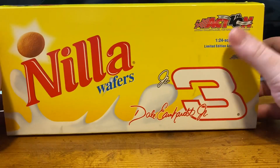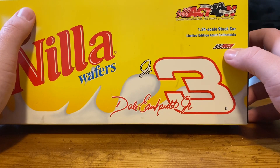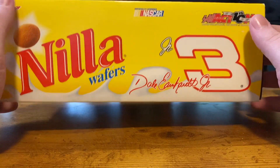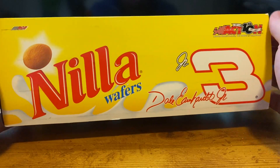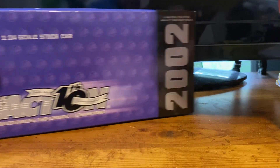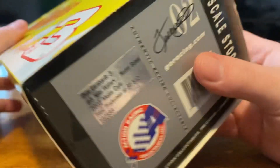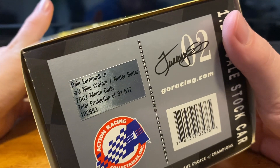Taking a quick look at the box, it just says Nilla Wafers, number three, Dale Earnhardt Jr., and you can see RCR right there — which makes me think it's more of an RCR deal. I know it was a partnership between the two companies and Nabisco. They made a total production of 91,512 of these, so this thing is not rare, but it's a cool car to have.